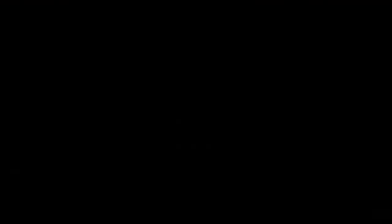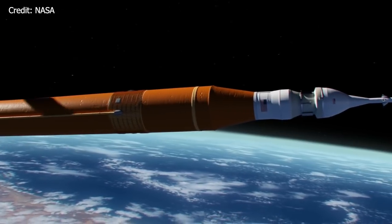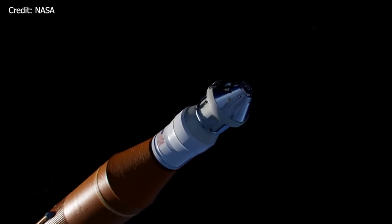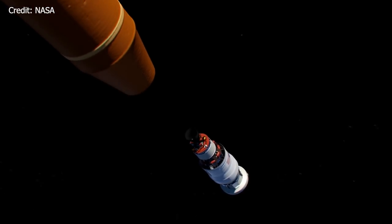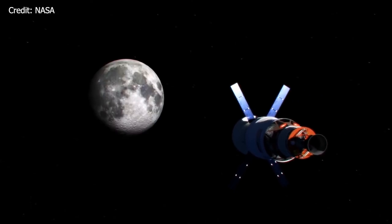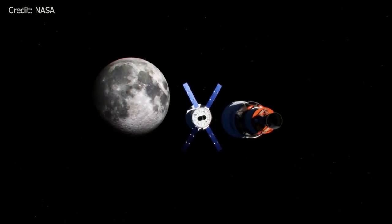NASA Orion AA-2 vehicle is at the launch pad for a July test — Orion is on the move again. In the night of May 22nd to 23rd, the test capsule of Orion was rolled out to meet its booster at launch complex 46. The SR-118 booster, formerly intended for the 2002 cancelled ICBM Peacekeeper program, had been waiting for Orion since April. NASA's Orion spacecraft is built to take humans farther than they've ever gone before, providing emergency abort capabilities and safe reentry from deep space return velocity. Orion will launch on NASA's new heavy-lift rocket, the Space Launch System.